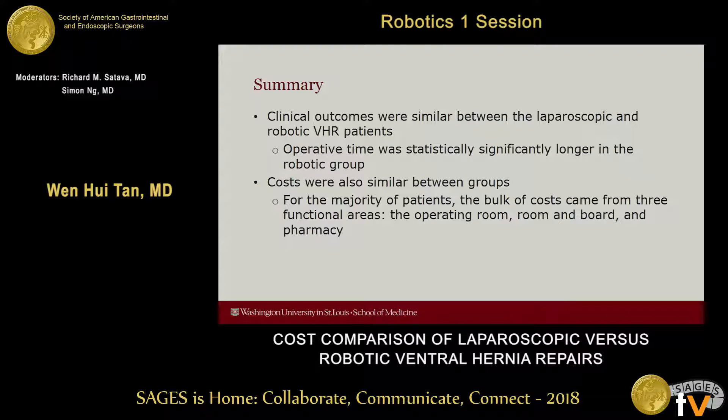In summary, clinical outcomes were similar between the laparoscopic and robotic repair patients. Operative time was statistically significantly longer in the robotic group. Costs were similar between the groups, and for the majority of patients, the bulk of the cost came from three functional areas: the operating room, room and board, and pharmacy.